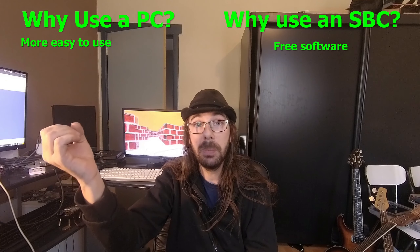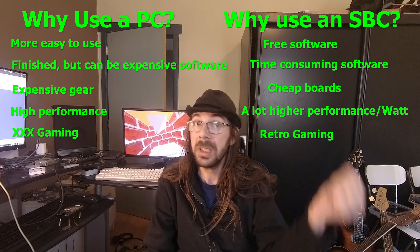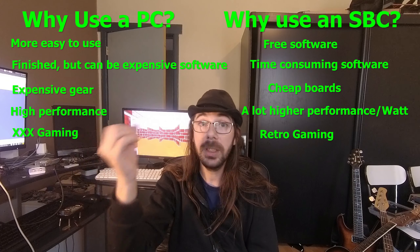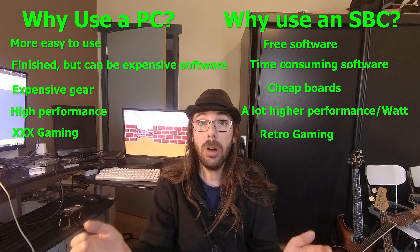Have you got the time to put into it? Have you got the money? If you don't have time but you have the money, then use a PC. If you have got the time but not the money, then use an ARM computer — they are very good.